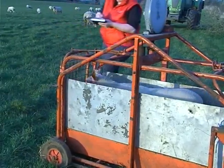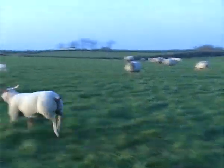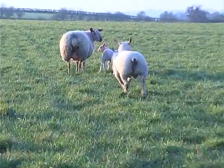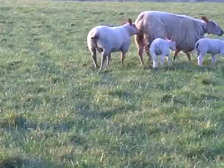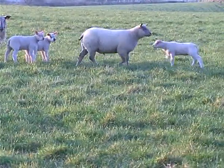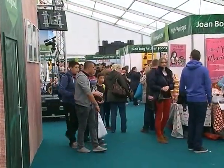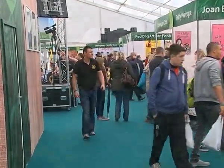This is one of Jane's top ram lambs, Sunrise Regal. He was born as a single on the 21st of January and is now 10 weeks old, weighing 46 kilograms. Jane has great hopes for him in the Rouge classes at the shows this summer, and especially at Balmoral Show. Balmoral Show in May is the big one everyone wants to win.